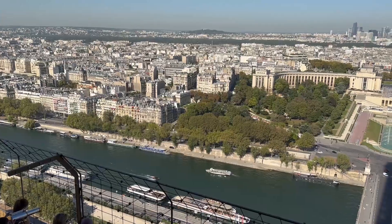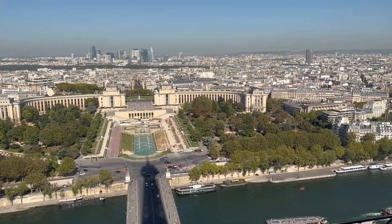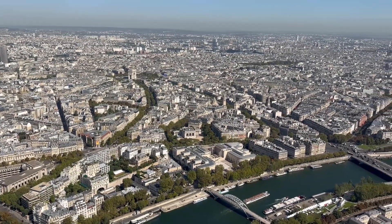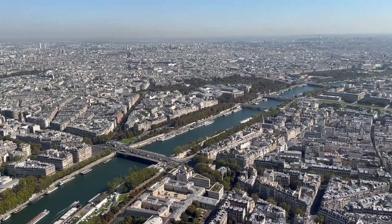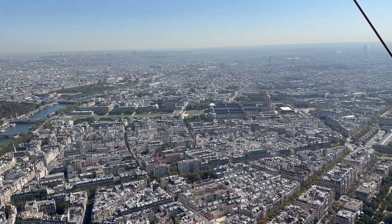Right now we are on the first floor of the Eiffel Tower. From here we can see the panoramic beauty of Paris, as you can see behind me. Paris architecture is so beautiful and the streets are perfectly aligned and geometrically precise. It is such an amazing view.